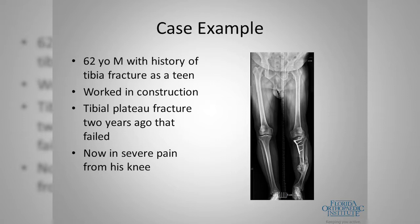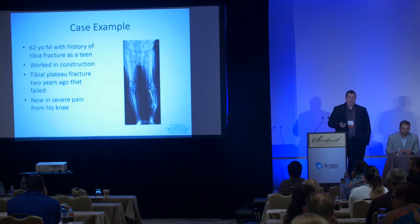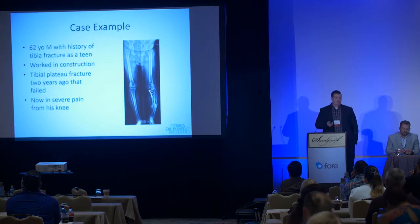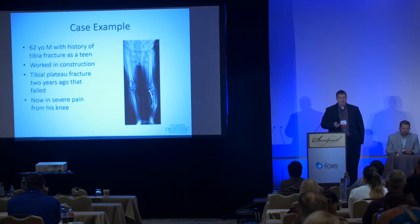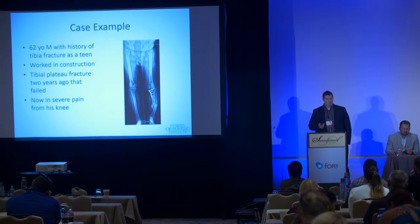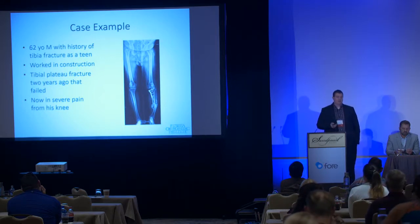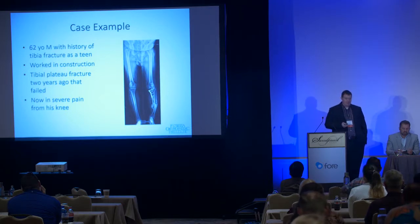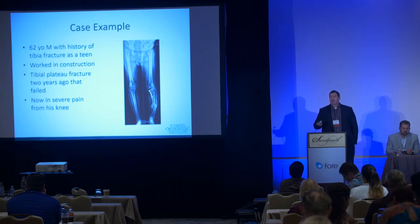Here's a complex case: a 62-year-old man with a tibia fracture from 50 years ago who then suffered a tibial plateau fracture that was fixed, failed, and developed severe knee pain. He could no longer work. Our options were to fix the deformity — a very involved procedure typically requiring an external fixation device with gradual correction over the course of a year, with pins in the body, high infection risk, and potential compromise of future knee replacement ability.